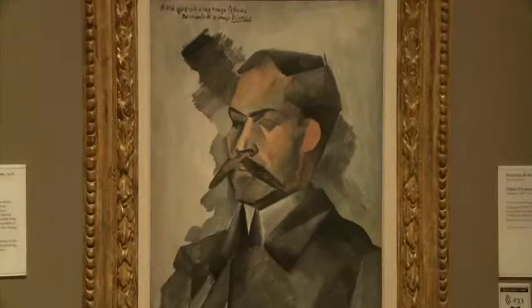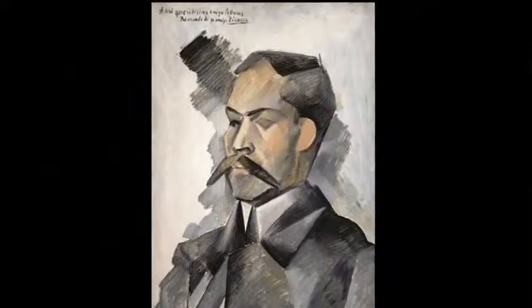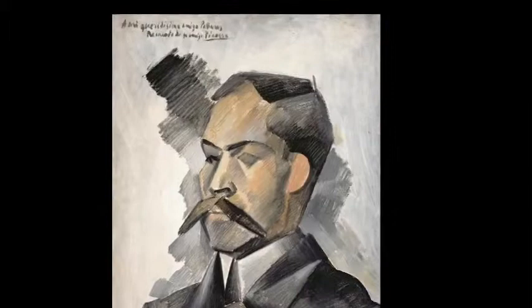At the beginning of the 20th century, many artists lived in Paris and were very much interested in three things: the paintings by Cézanne, the art of Africa — the masks — and also the starting of a new fashion of painting that broke with the Renaissance tradition, called Cubism. Picasso was actually the founder of this movement.